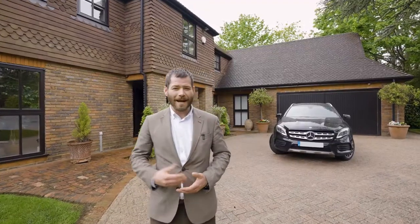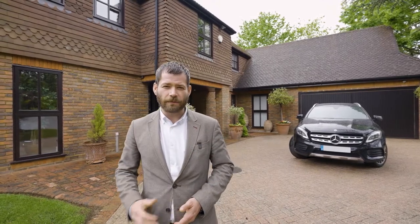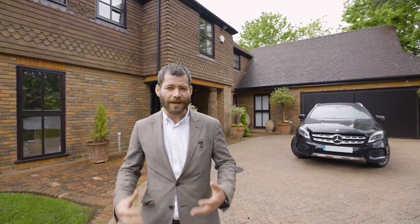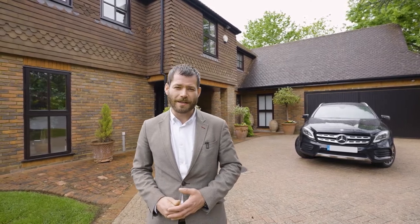Hello and welcome to The Laurels. We're here today off Waterlane in Cobham. What's behind me is a fantastic family home with roughly 4,000 square foot, sitting on a really impressive plot — and a swimming pool. Really excited to show this property. Come on, let's have a look inside.